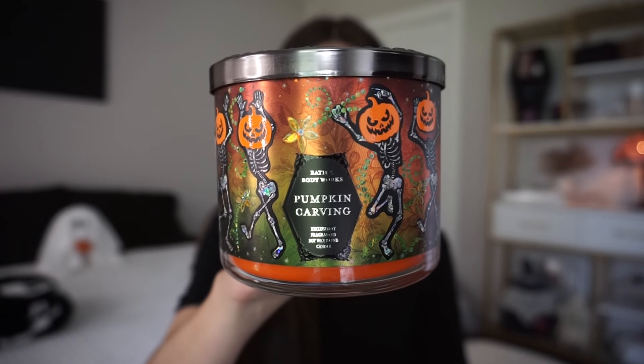The first thing I'm going to start off with is the pumpkin carving candle. This is my favorite candle to get every single year. It's one of my favorite scents — it's very true to Halloween and Halloween night. It has the fragrance notes of freshly carved pumpkin, spiced pumpkin seeds, and smooth brown sugar.